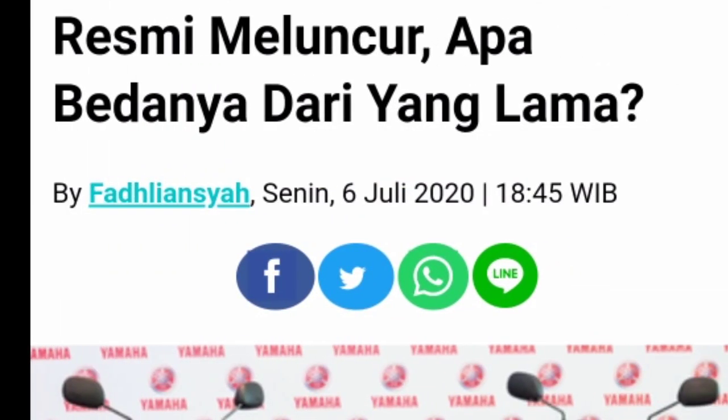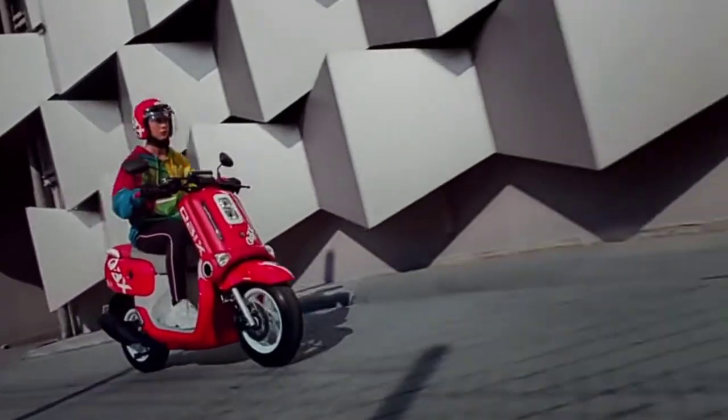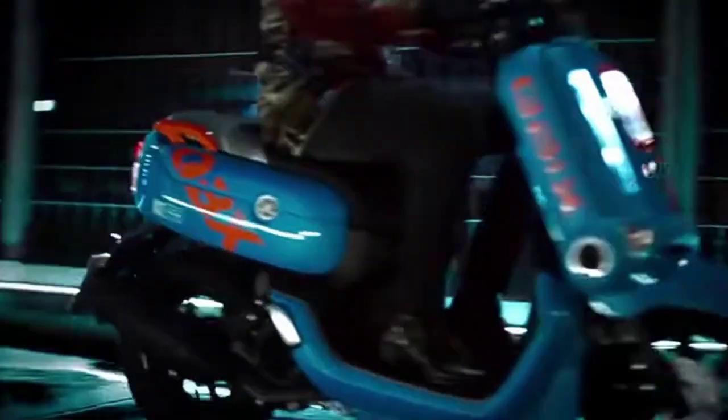Jadi Yamaha merilis Yamaha Qbix terbaru nih, resmi meluncur. Apa bedanya dari versi yang lama? Belum lama ini Yamaha resmi meluncurkan versi terbaru dari Yamaha Qbix. Yamaha Qbix ini diluncurkan oleh Yamaha Thailand di sana. Semoga nanti bisa masuk ke Indonesia.